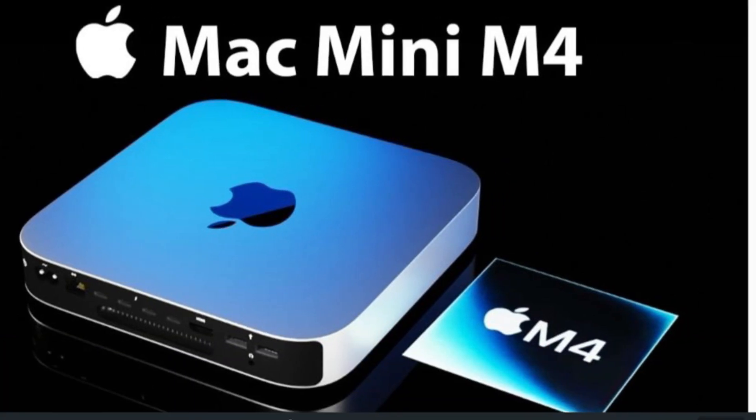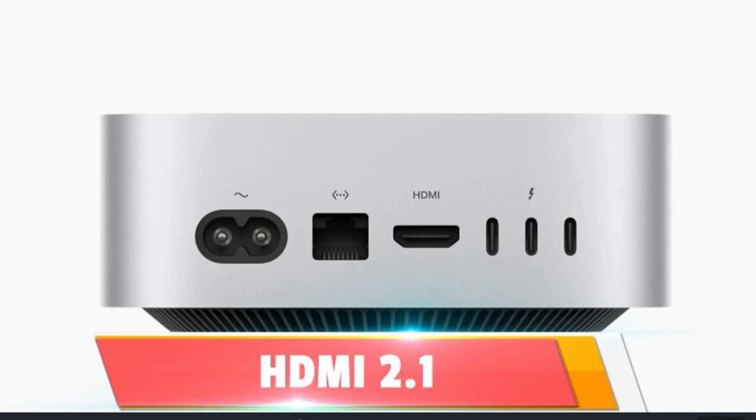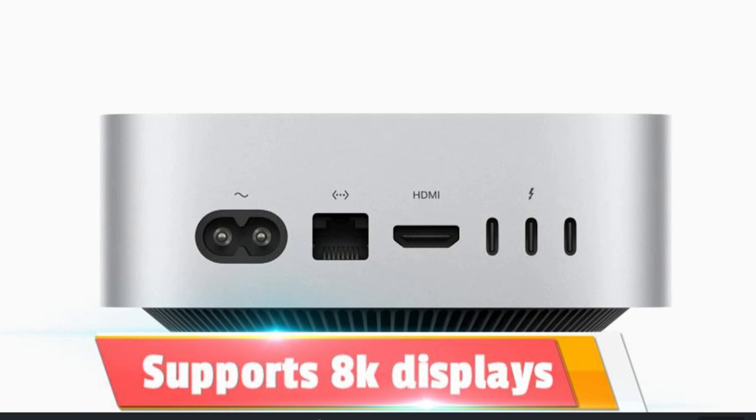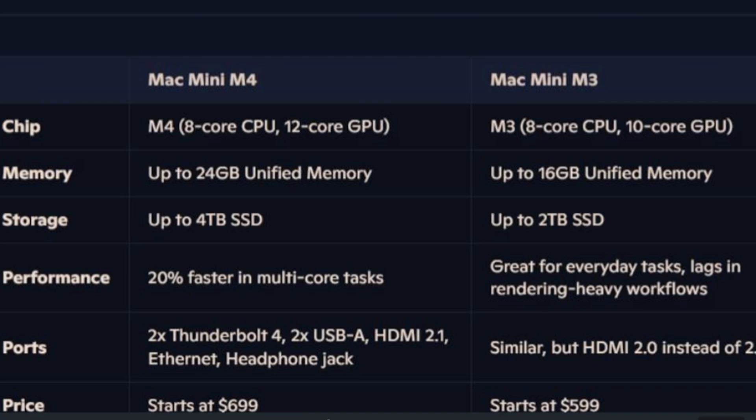The M4 comes with upgraded HDMI 2.1, making it one of the most affordable devices to support 8K displays. Whether you're grading ultra-high-definition footage or just want the sharpest visuals, this feature alone is a game-changer. And with Thunderbolt 4 ports, file transfers are lightning quick — no more waiting forever to move your massive project files.